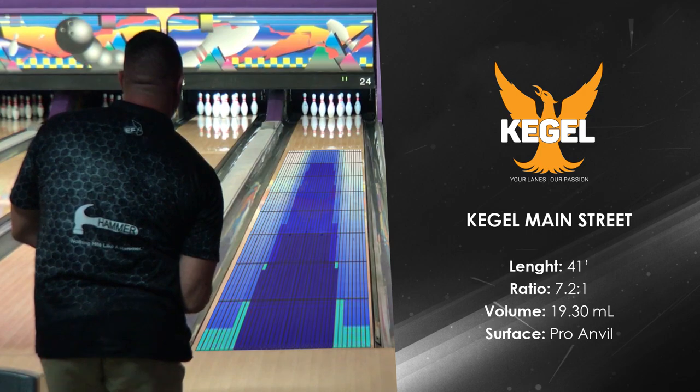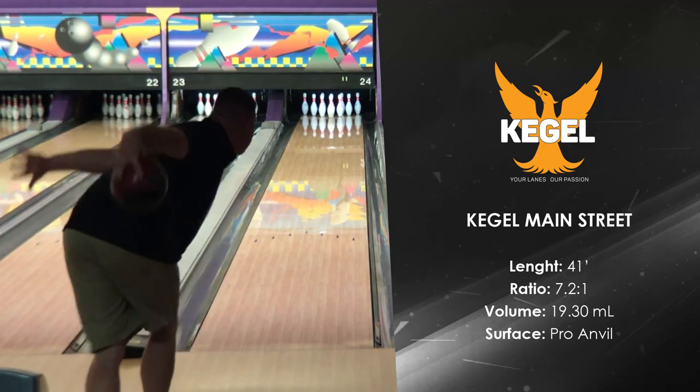The Kegel Main Street oil pattern is often used as the typical house shot in leagues across the world.